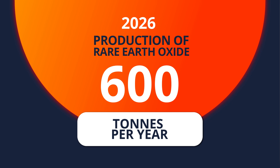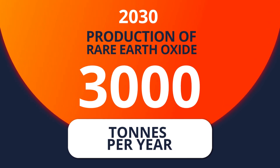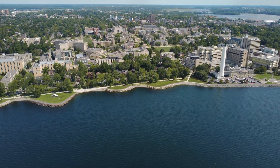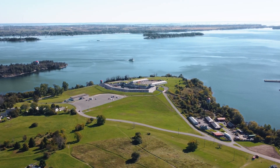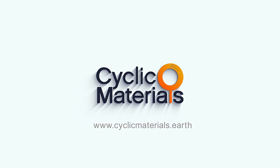And by end of 2030, we will be globally installed and our production of mixed rare earth oxide — our key product — will be over 3,000 tons per year. This is good for our environment and also it opens up a new source of material that the industry will appreciate.